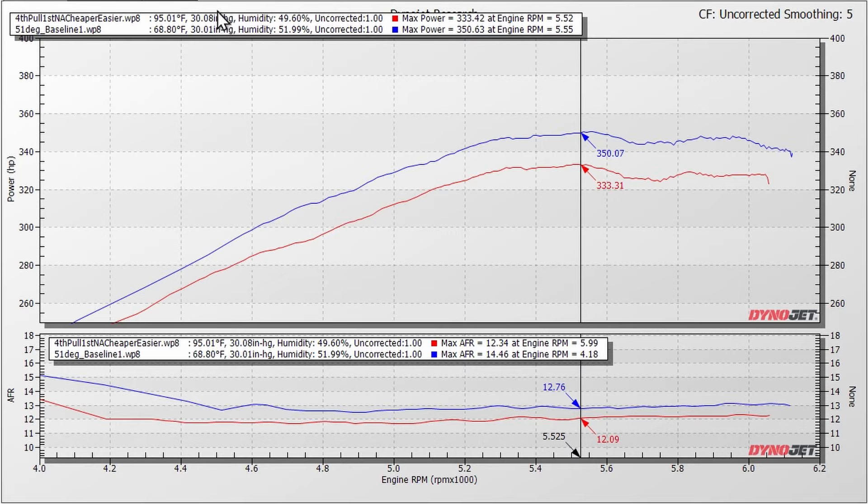For every 10 degrees Fahrenheit difference in ambient air temperature — assuming barometric pressure and humidity are similar — you can expect about a 1% change in power. Barometric pressure and humidity were pretty darn close between our test days. Thankfully the weather here is very consistent. Isn't data cool? I'm such a nerd! I think this stuff is really, really neat.